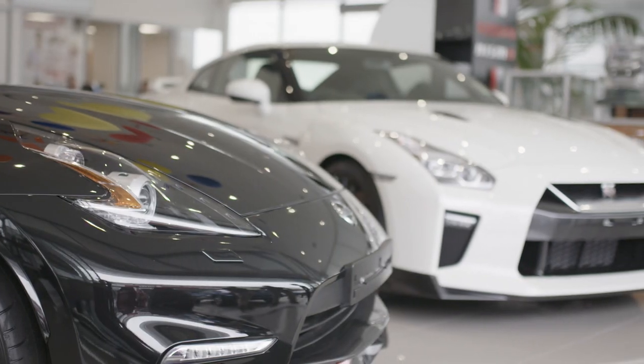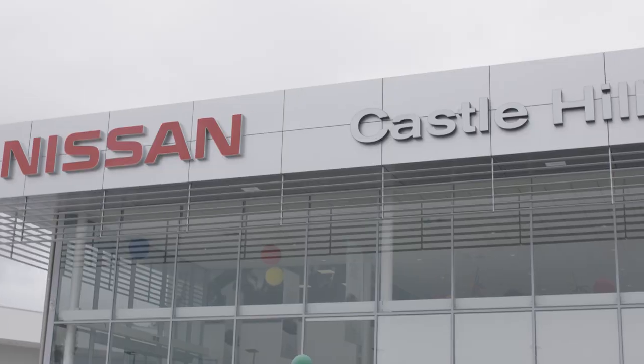Hi, I'm Michael Caruso, supercar driver for Nissan Motorsport, and I'm in the new car delivery area here at Nissan Castle Hill.